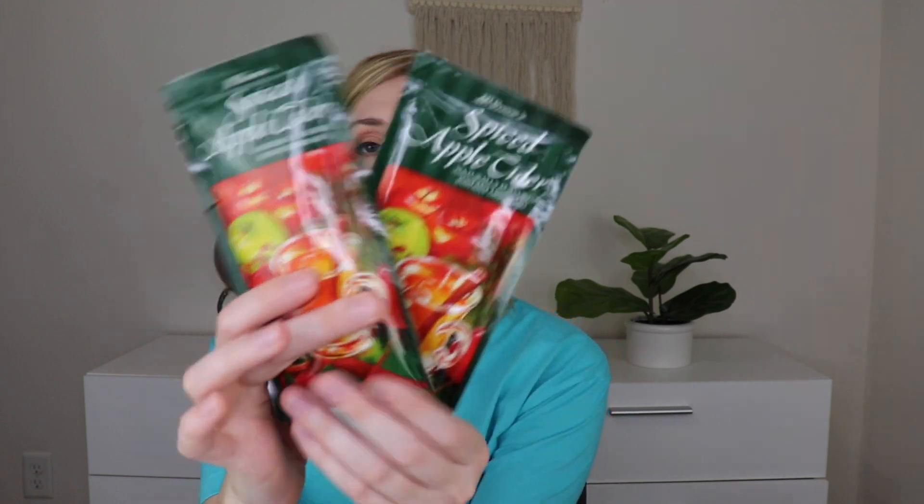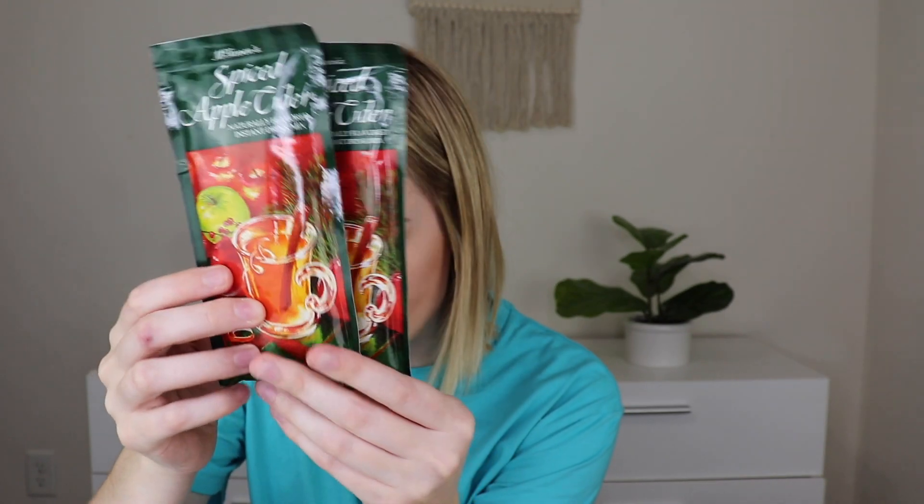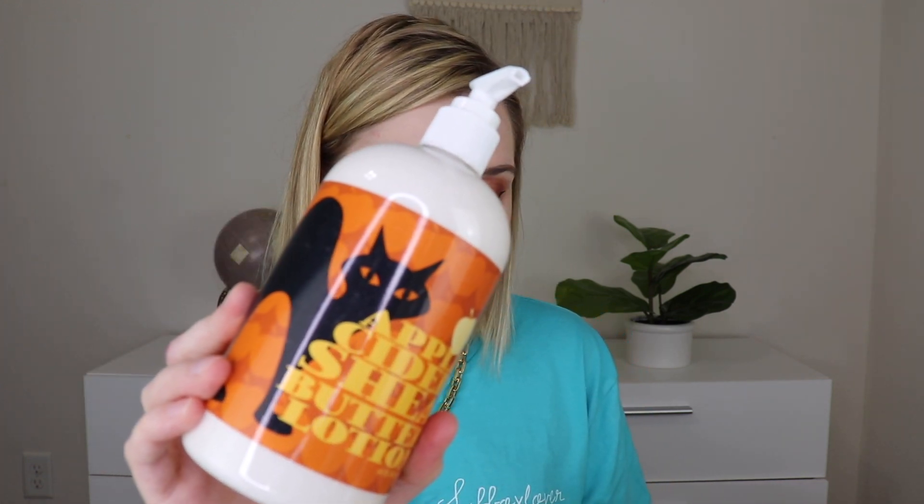The next thing is from McStevens — this is their spiced apple cider drink mix. There are two packets inside. You just add hot water and mix up in a glass to keep you warm on a crisp night by the fire. I love this — I think we got a white chocolate hot chocolate from McStevens that I really liked last year. I can smell the spicy, yummy apple-ness and that's so fun. I love fall, and this box feels very fall — I love boxes that feel fall.